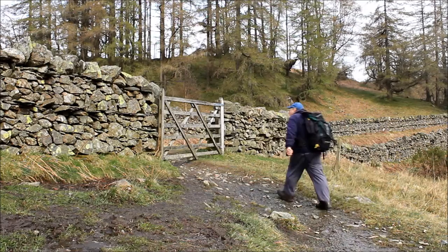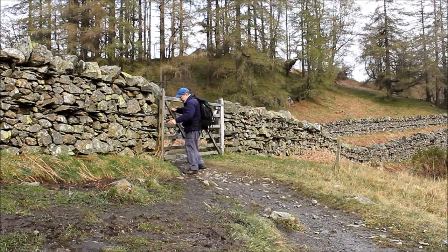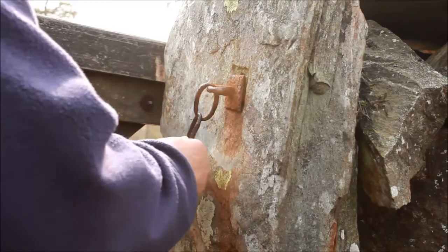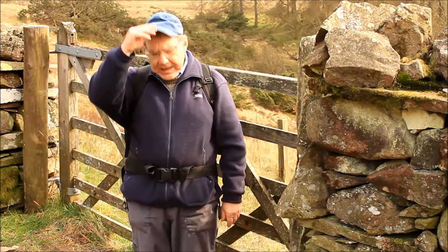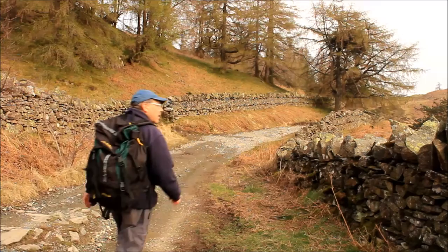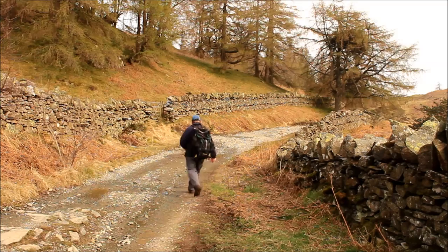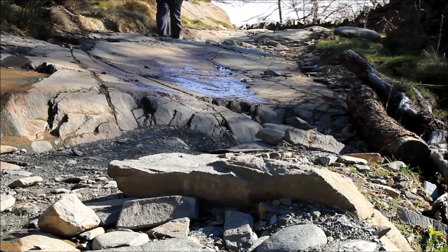Just beyond this gate we join up with the route in the book — if I can get the gate open, that is. One last look at Tarn Hows, then off up this rocky track. It's actually a public byway, so in theory any vehicle can use it, although you won't see mine anywhere near it. Turn left here.